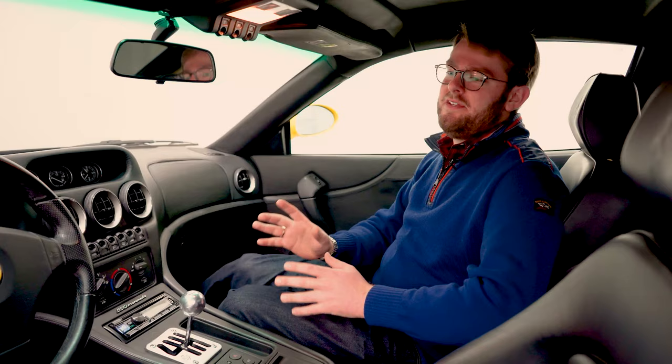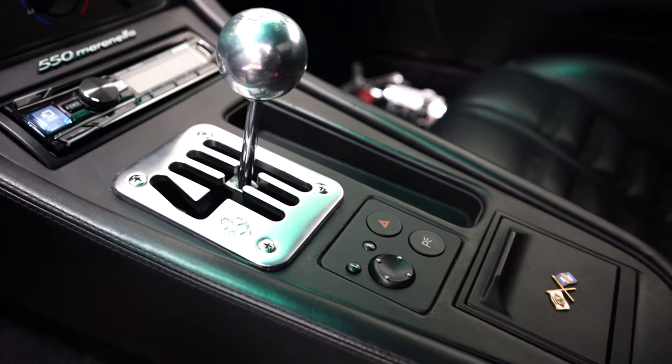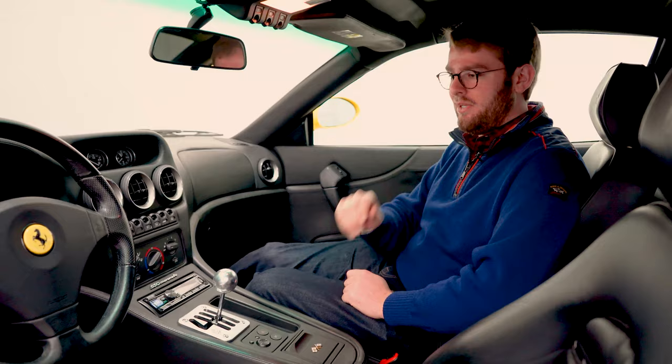When you step into the interior of the 550, this is where the car really shines for me — my favorite part. The main thing I like is that it only came with a six-speed manual gearbox. You get the traditional gated Ferrari shifter. This was the last Ferrari to come only with a manual transmission — there was no automatic option — and it's a lovely transmission. The clutch is really easy to engage and the shifting is very positive; you get that classic snick-snick between gears.